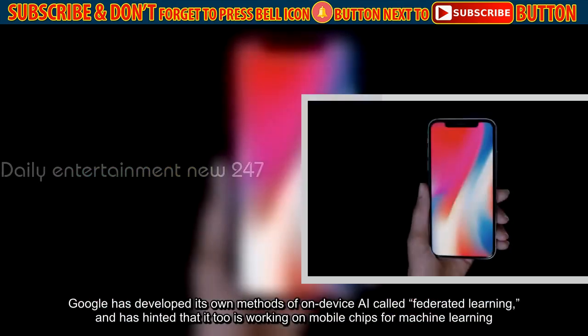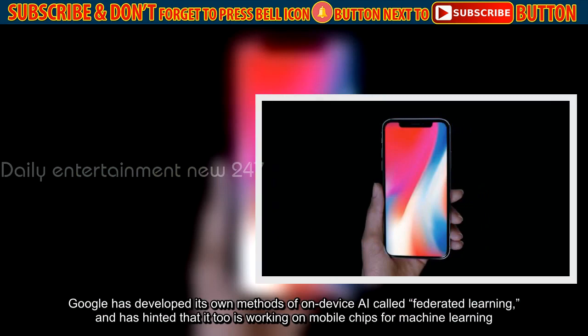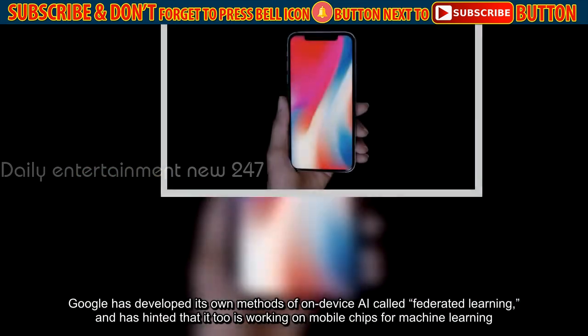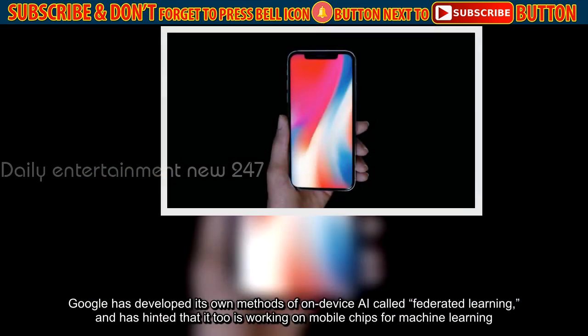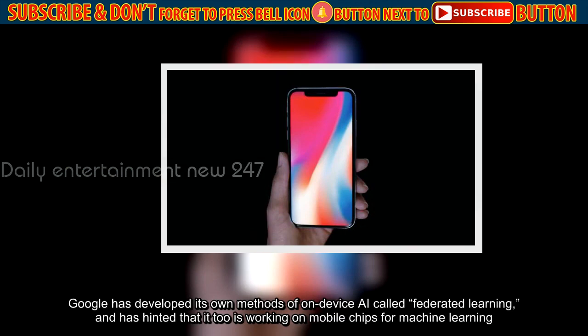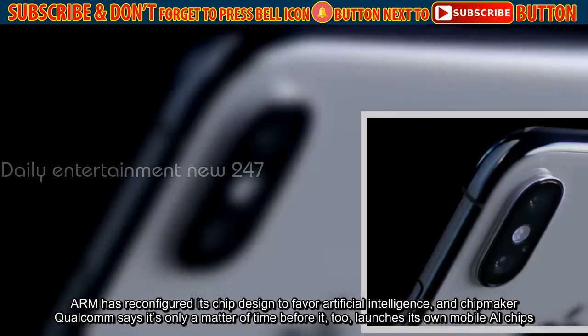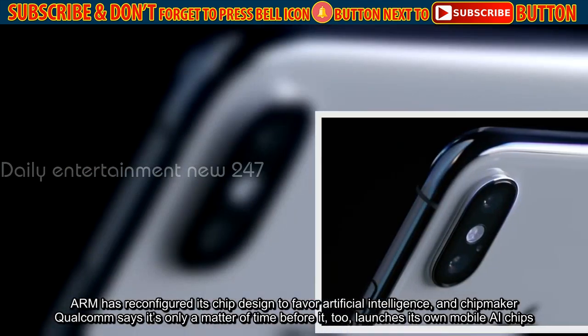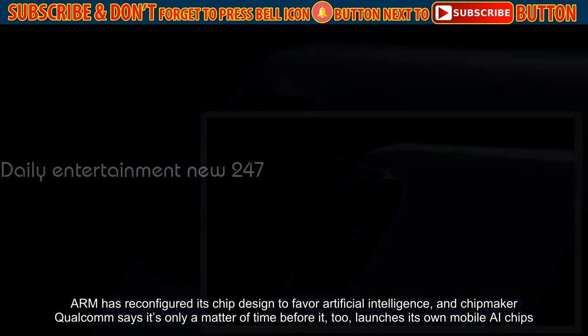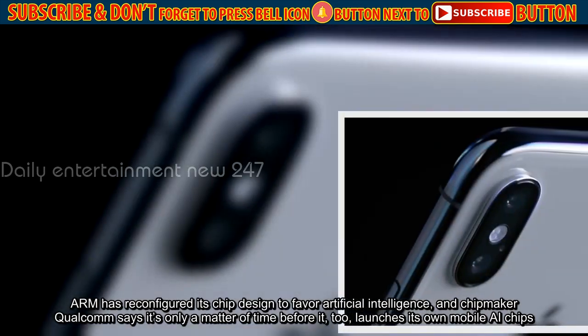Google has developed its own methods of on-device AI called federated learning, and has hinted that it too is working on mobile chips for machine learning. Arm has reconfigured its chip design to favor artificial intelligence, and chip maker Qualcomm says it's only a matter of time before it too launches its own mobile AI chips.